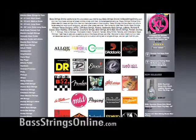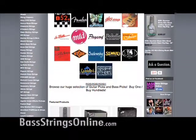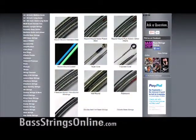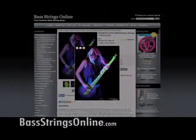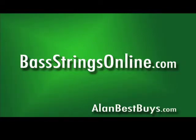For the bass player, Bass Strings Online has a huge selection of bass strings and support gear. Round wounds, flat wounds, tape wounds, and more are ready for immediate shipment with the lowest prices from top manufacturers. Log on to BassStringsOnline.com today to get these best buys.